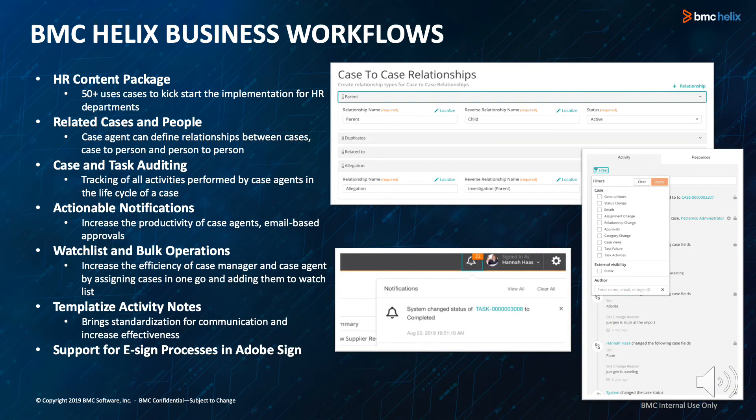BMC Helix Business Workflows transforms the way businesses manage, automate, and scale services across the enterprise through a single solution, and empowers lines of business to create the workflows they need to be self-sufficient and agile. Lines of business that especially benefit include HR, facilities, finance, procurement, and other lines of business.